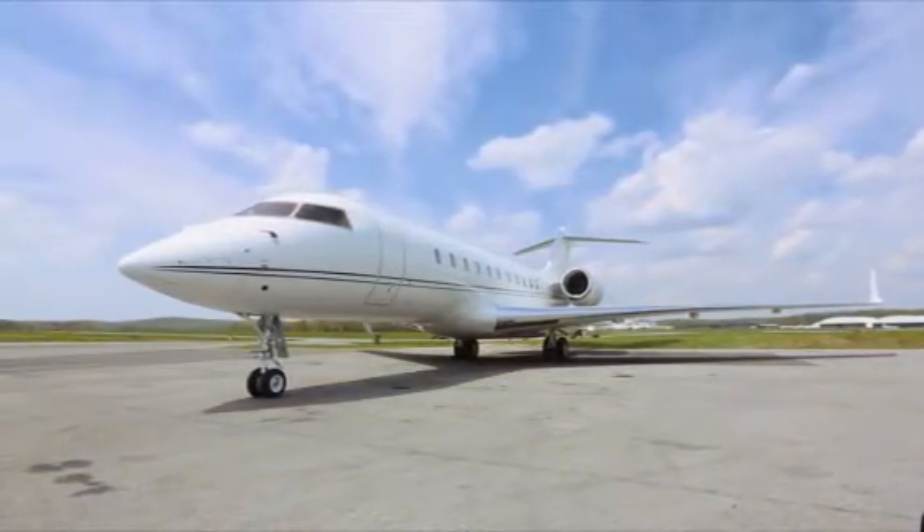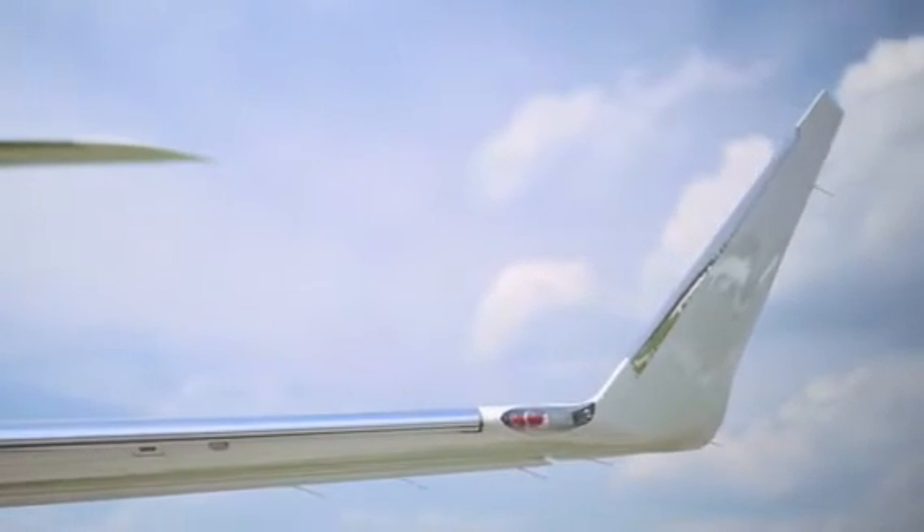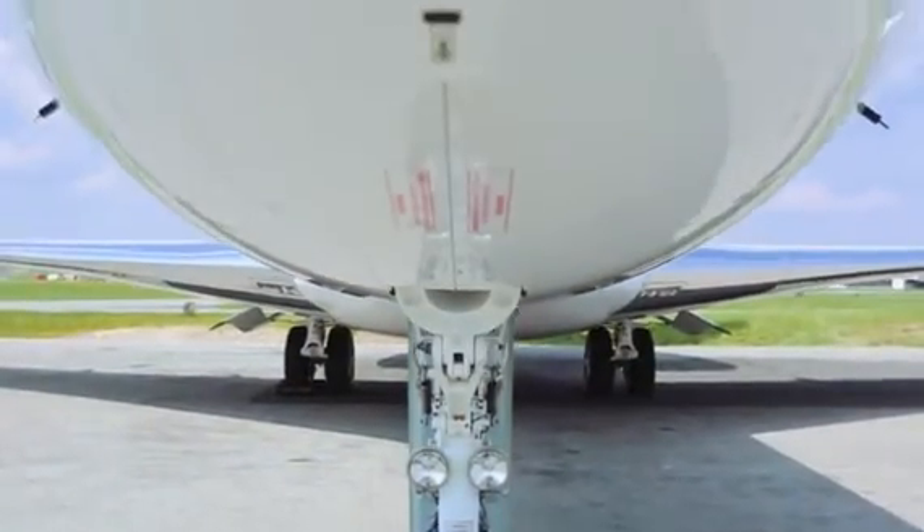This airplane was delivered to the present owner, and we've been operating it since it was new. All of our heavy maintenance and even routine inspections or any major upgrades are done at the Bombardier Service Center — specifically the Bombardier Hartford Service Center — and they're simply the best. They do an amazing job for us.